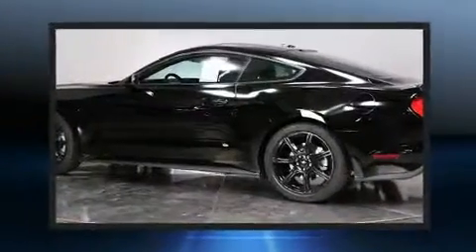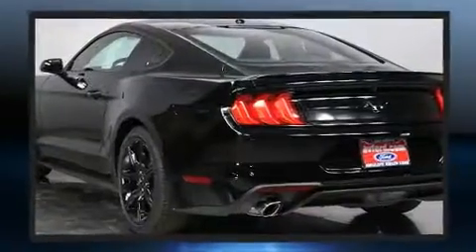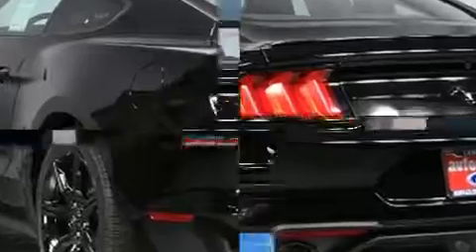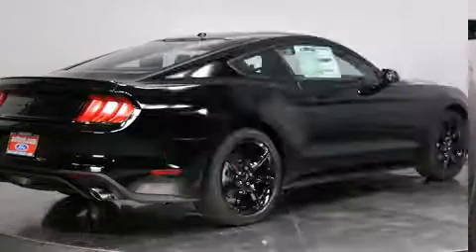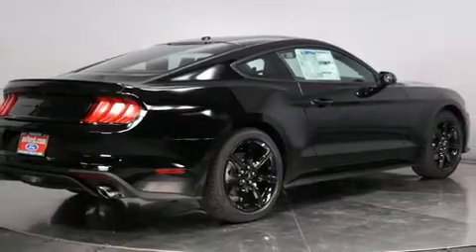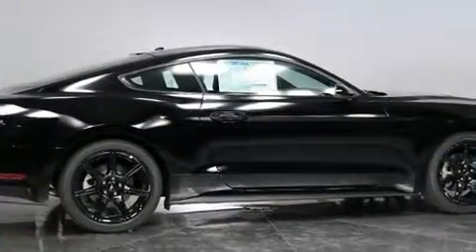Ford made sure to keep road handling and sportiness at the top of its priority list. Under the hood you'll find a four-cylinder engine with more than 200 horsepower, providing a smooth and predictable driving experience. The engine breathes better thanks to a turbocharger, improving both performance and economy.